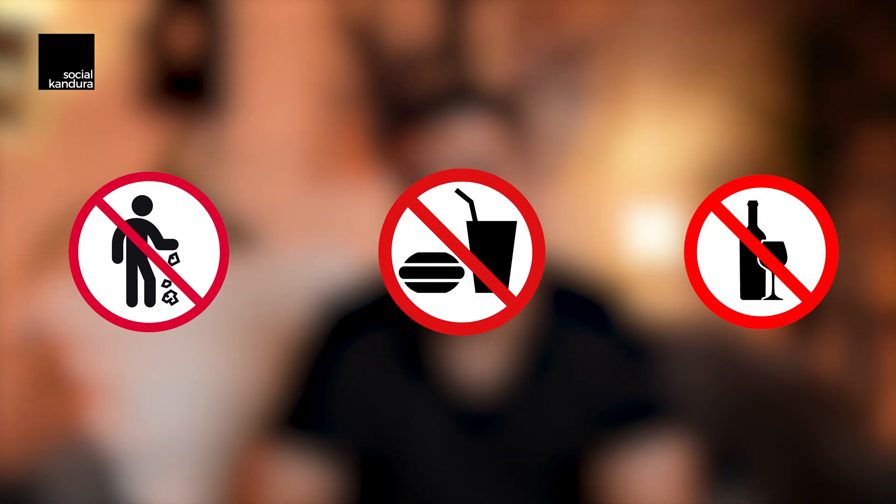Being a public transportation system, there are fines for some reasons you might not expect. Of course, there's no littering, no eating and no drinking allowed on the metro. But you also get a fine of 300 dirhams if you're caught sleeping on the Dubai Metro, to make sure that other passengers are not inconvenienced.